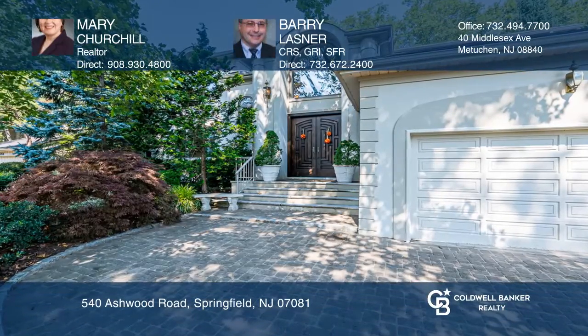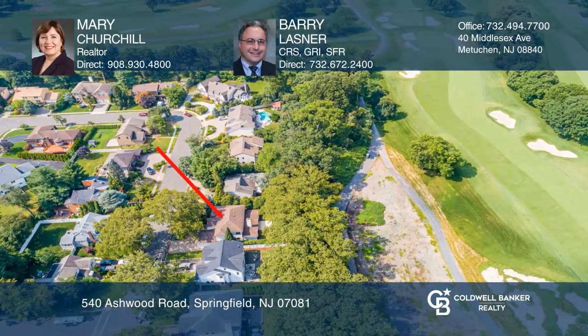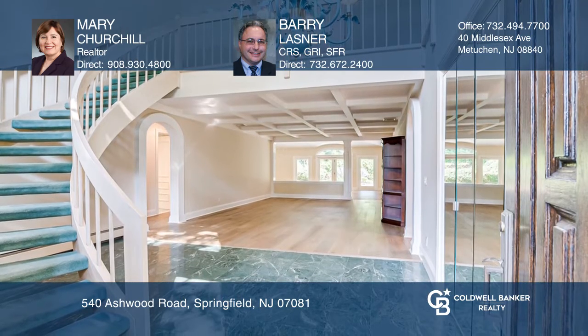This 3,700-plus square-foot custom colonial backs to the sixth hole of the renowned Baltusrol Golf Club. Highlights include a dramatic two-story entry and a family room with a fireplace.